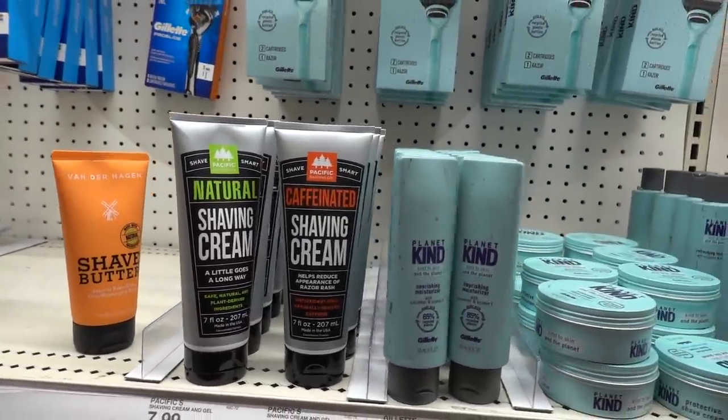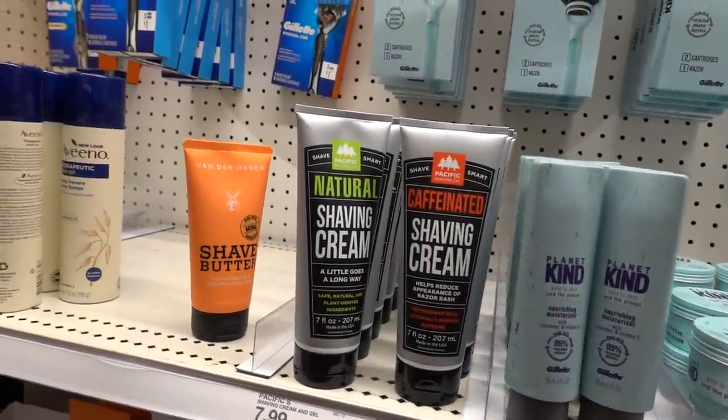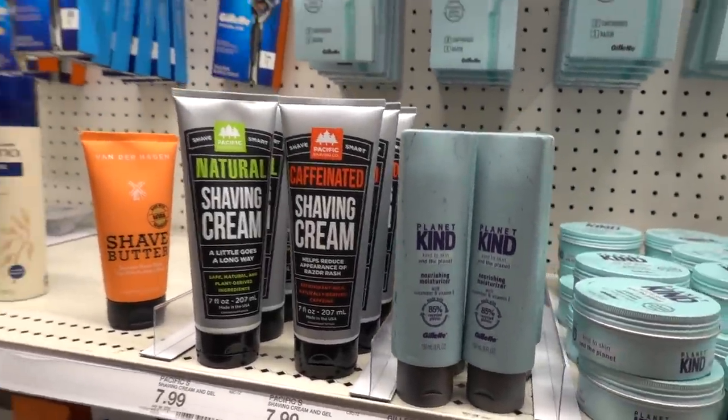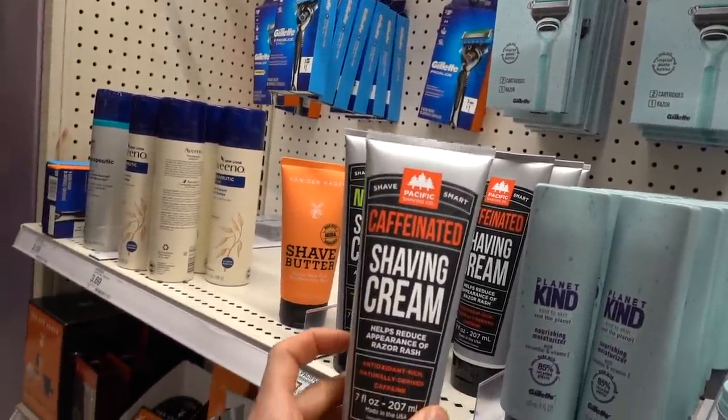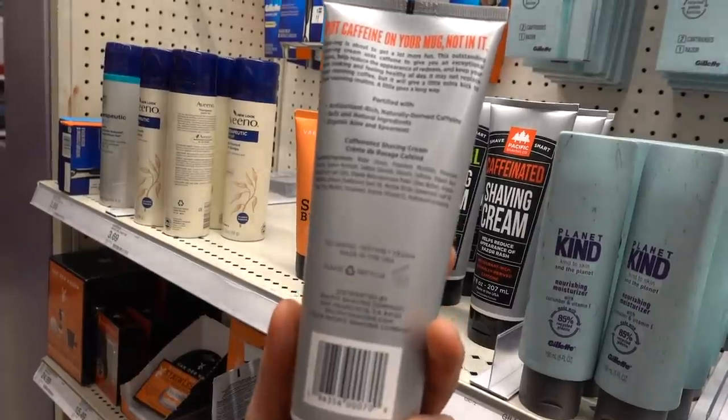Why are they pumping everything with caffeine? I guess it makes sense in a shave cream because it can kind of temporarily reduce redness. Picnic shaving company - antioxidant rich, naturally dry. Oh, it's vegan.